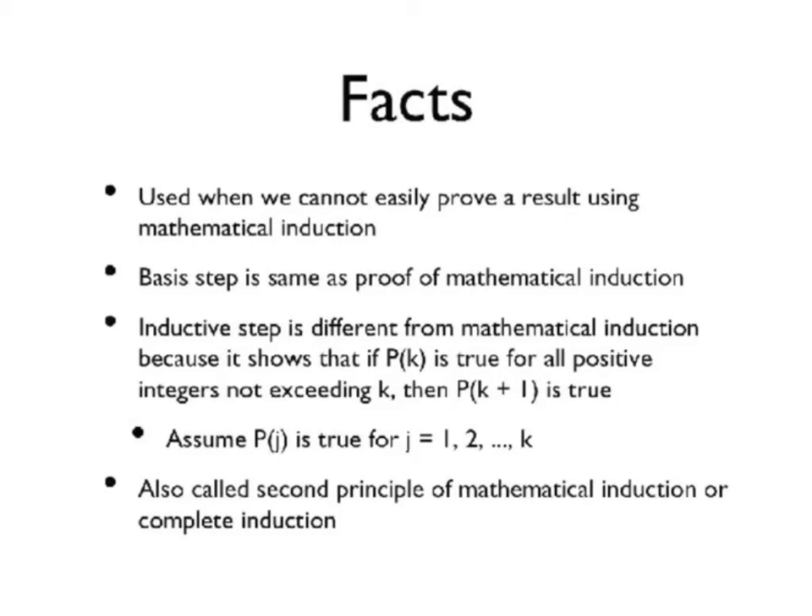The following are facts about strong induction. It is used when we cannot easily prove a result using mathematical induction. The basis step is the same as the proof of mathematical induction.